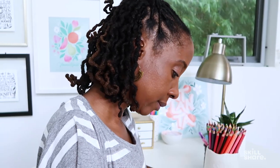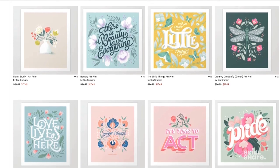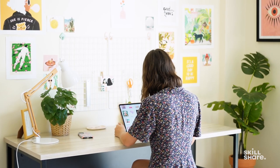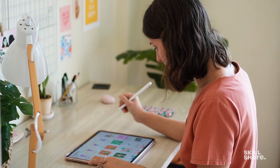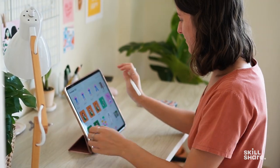One of the great things about print-on-demand sites like Society6 is that they already have a robust customer base, so there's the built-in potential for customers to see your work. But if you really want to generate interest in your products and build momentum for sales, it's super important to promote your shop.